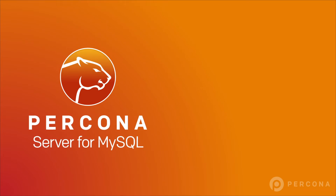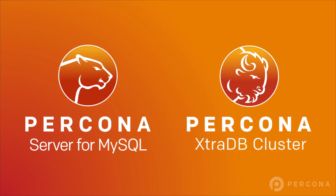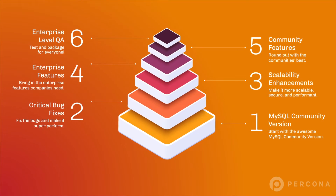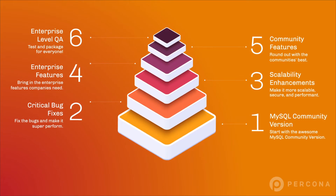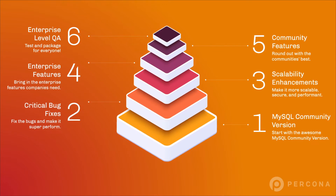Pekona Server for MySQL and Pekona ExtraDB Cluster both act as crucial components of the distribution, allowing you to select the best MySQL database software option for your business. Both provide superior performance, scalability and instrumentation.